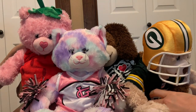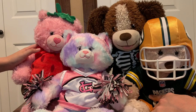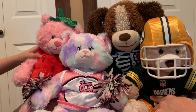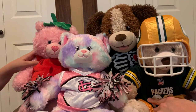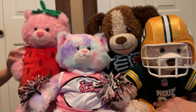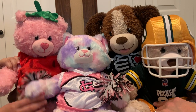These are all the Build-A-Bears lined up in some of their favorite costumes — the chocolate strawberry costume, the cheerleading costume, the skeleton costume, and obviously the Packers costume. That's the final part of the video — hope you enjoyed it today, goodbye!